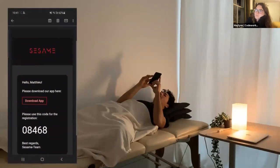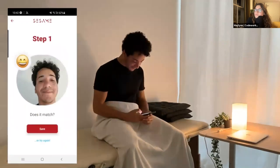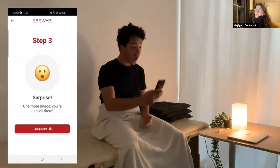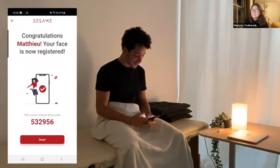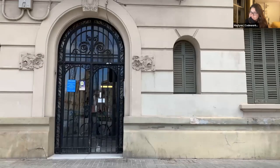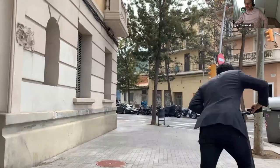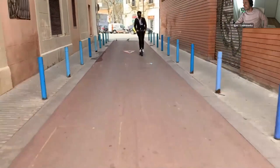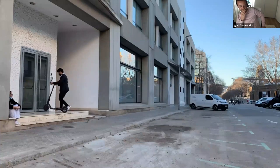From here Ali can also add new employees — and today happens to be Matthew's first day. Ali can input his personal details like first name, last name, and an email. Once this user is created, it will automatically send an email with an activation key that Matthew can use to finish the registration process. Now Matthew has his email and he's ready to start the registration process — he can use his code to tell the app who he is, and then we just need three photos to make sure we can recognize him in our system.